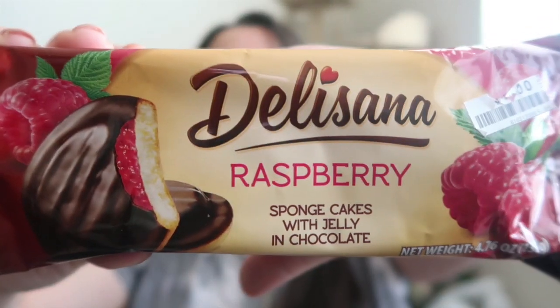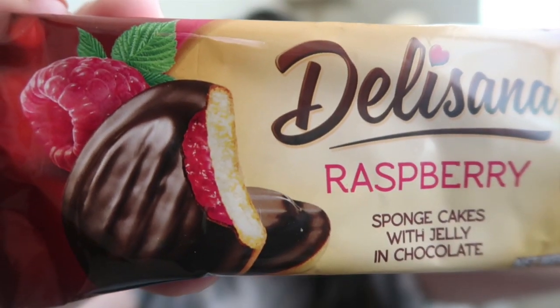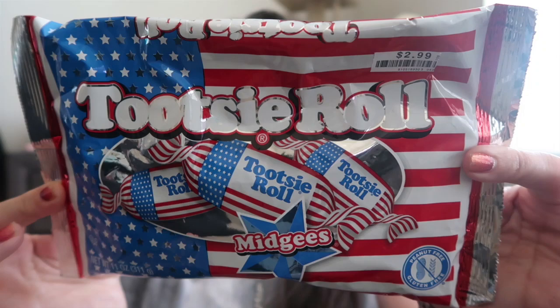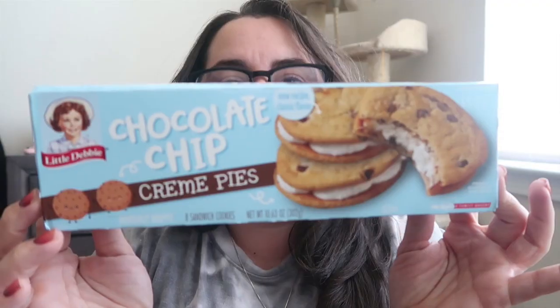Vanessa pointed out these Della Sana raspberry sponge cakes with raspberry jelly and chocolate for just a dollar. I mean, how does that not speak to Daryl? I also got a raspberry and strawberry option, but just got the raspberry. For a buck, that's great for packing his lunches. Then I got some red, white, and blue Tootsie rolls — cute for the themed lunches or for Maya's piñata at her party. Whatever candy and extra things are leftover, I'll compile for the piñata.